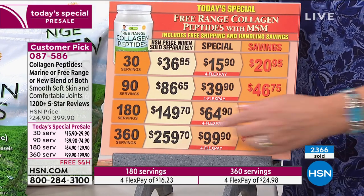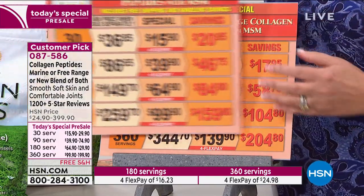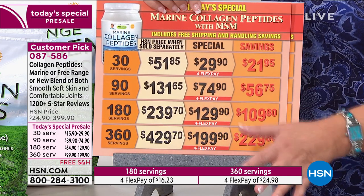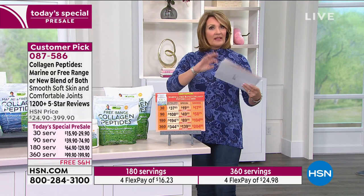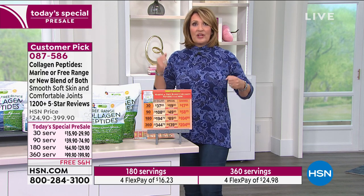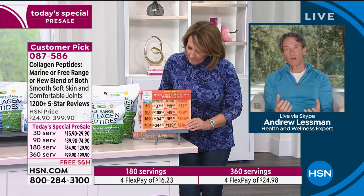The benefits for joints, bones, blood vessels, skin, hair, and nails are really very much the same regardless of which collagen you use. The reason we distinguish them goes back to the original research — the original beauty research focused on marine collagen, and the initial free-range research focused on joints. Over the last two decades the research has filled in for both, so each has abundant research in both beauty and joint health.